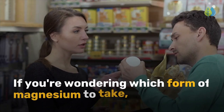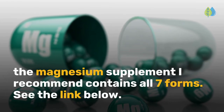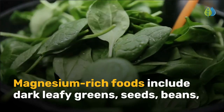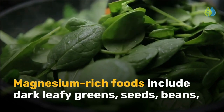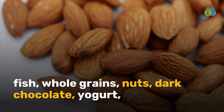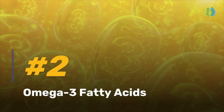If you're wondering which form of magnesium to take, the magnesium supplement I recommend contains all 7 forms. See the link below. Magnesium-rich foods include dark leafy greens, seeds, beans, fish, whole grains, nuts, dark chocolate, yogurt, avocados, bananas, and more. Our number 2 is omega-3 fatty acids.